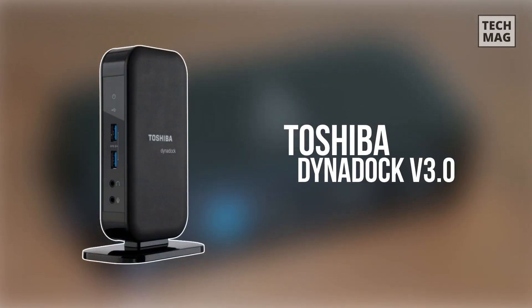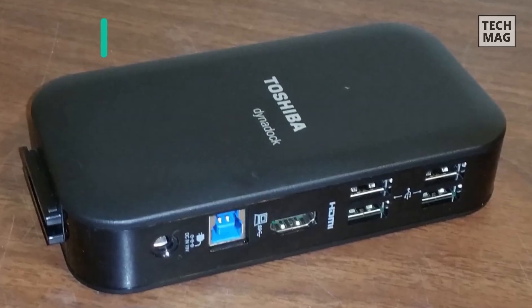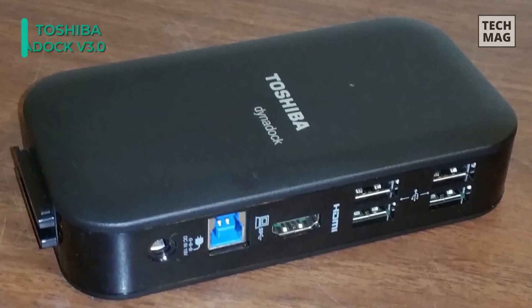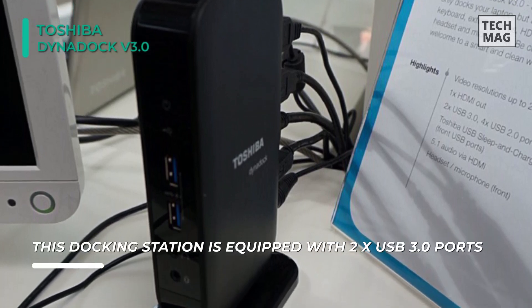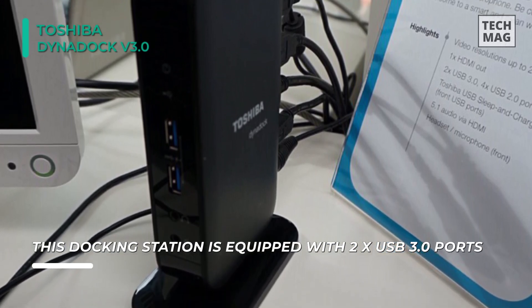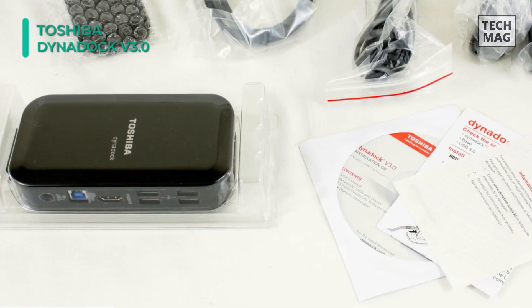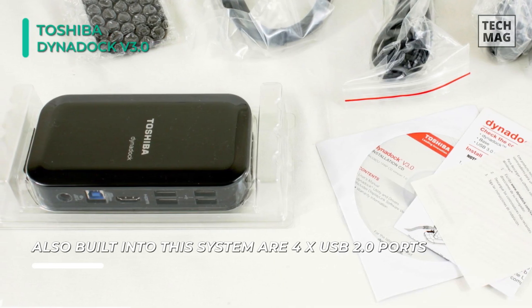The DynaDoc V3.0 Universal USB 3 Docking Station from Toshiba is a USB 3 hot plug-and-play docking station that will allow users to connect additional accessories to their system. It includes a USB 3 cable for connecting to your system, and it is also backwards compatible with USB 2. The docking station is equipped with two USB 3 ports which double as always-on, sleep-and-charge ports to supply power to charge your devices.